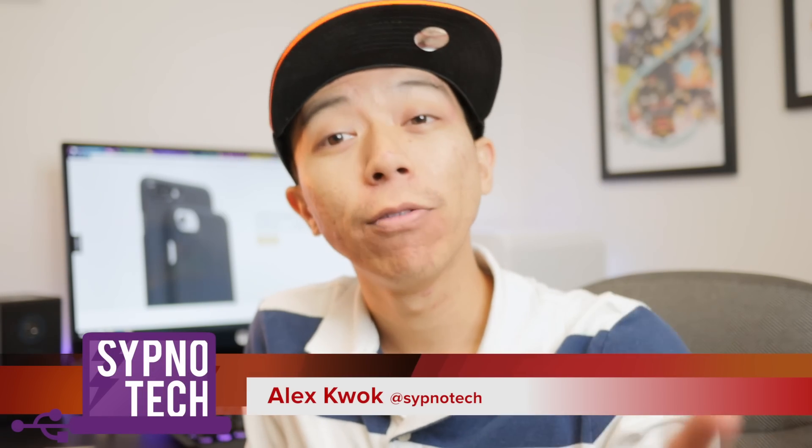What's good guys, Alex from New Tech. How are you doing? Today we are taking a look at an iPhone 7 case.